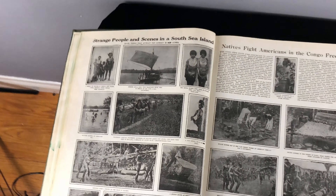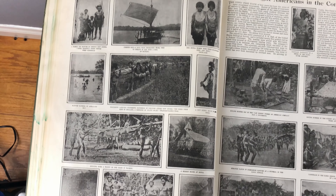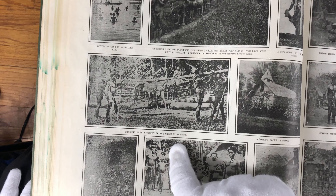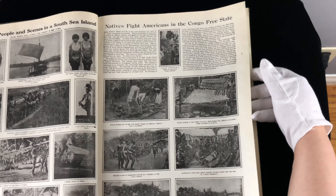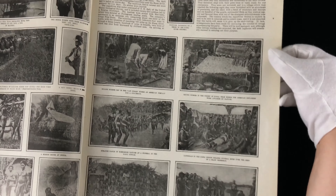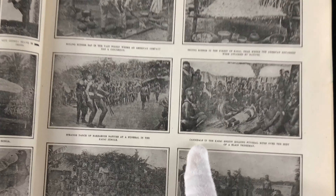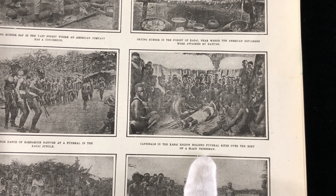Strange people and scenes in a South Sea island — you can see all the people eating alligator. Bringing home a trophy of the chase in triumph, which is an alligator apparently — maybe it's a crocodile, it looks like a crocodile actually. Natives fight Americans in the Congo free state. Cannibals in the Kasai region holding funeral rites over the body of a slain tribesman.